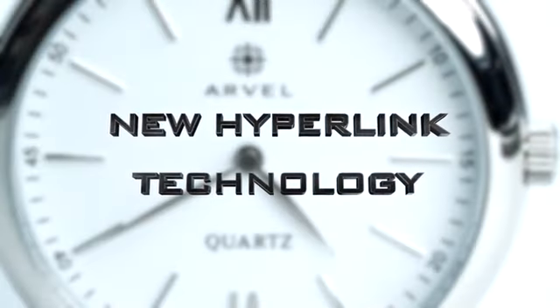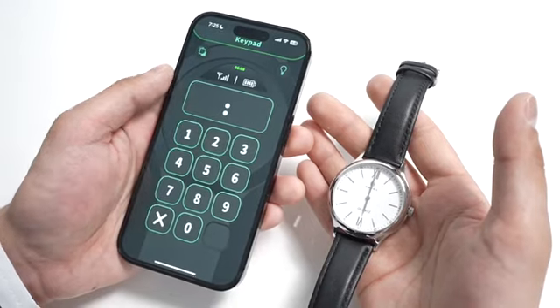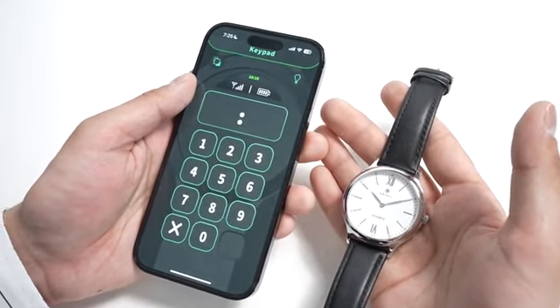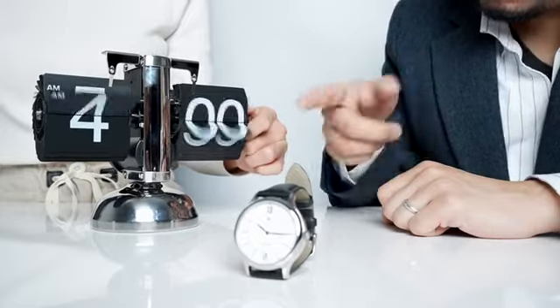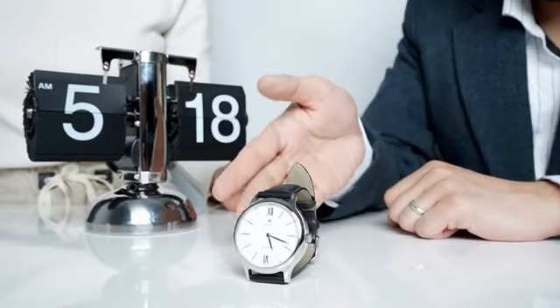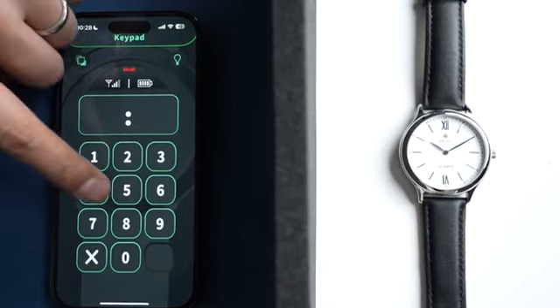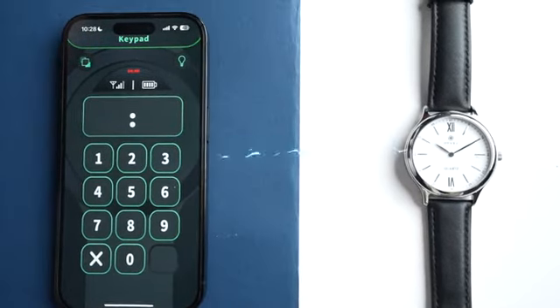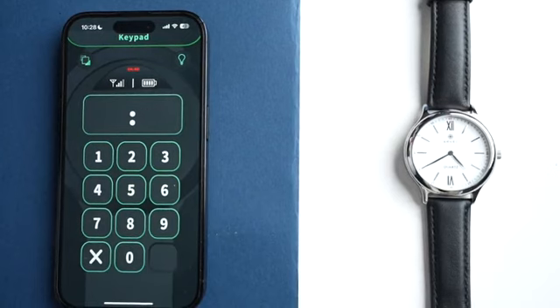Thanks to our brand new Hyperlink Bluetooth technology, we have addressed the issue of unstable connectivity. Even in the event of a signal interruption, the Hyperlink Bluetooth restores the connection and transmits the signal in less than a second, ensuring seamless communication at all times.